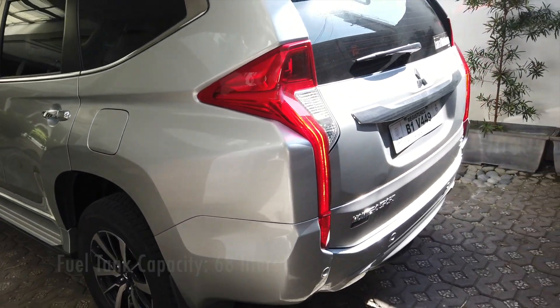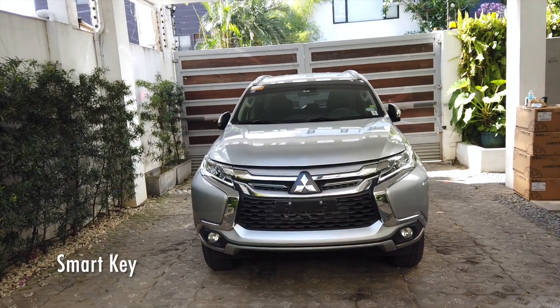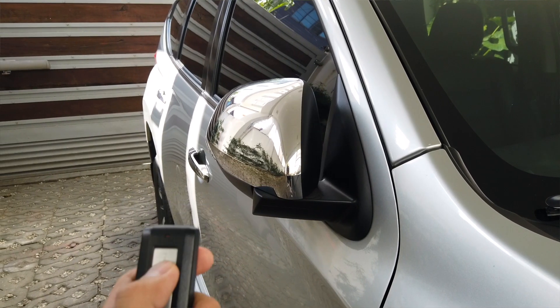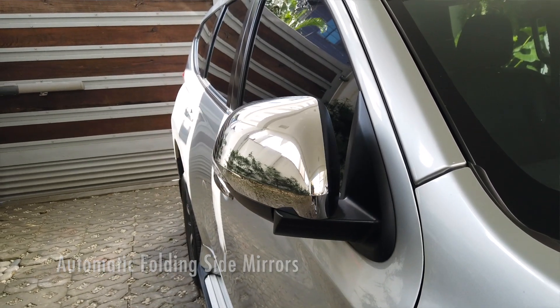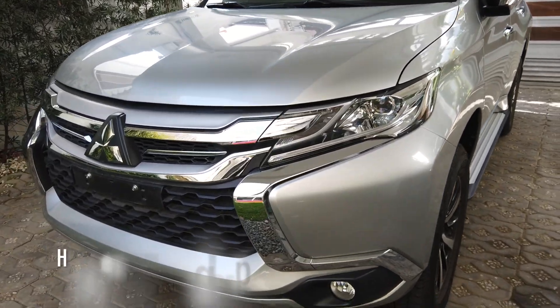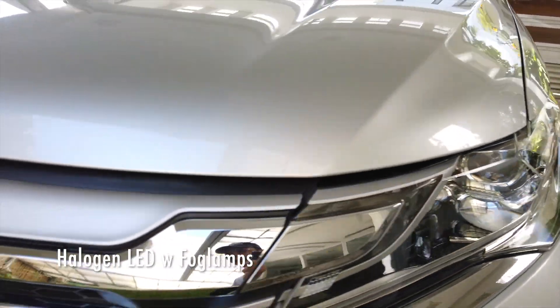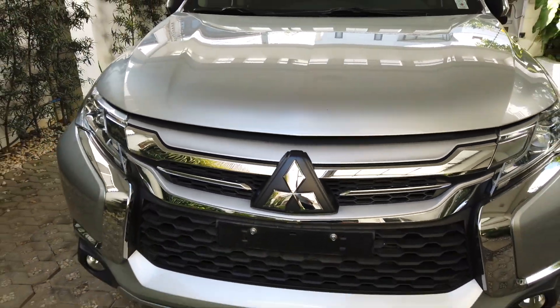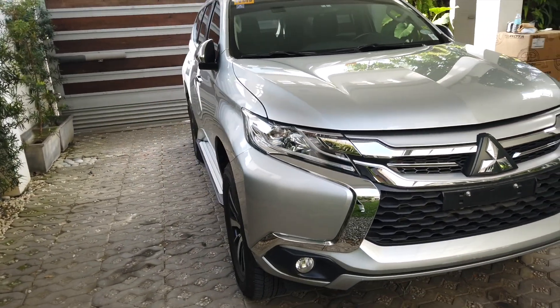The GLS Premium comes with a smart key — you simply unlock it and the side mirrors automatically open or close. In terms of the exterior, the car comes with fog lamps and halogen LED bulbs up front. It's a pretty simple exterior look overall.